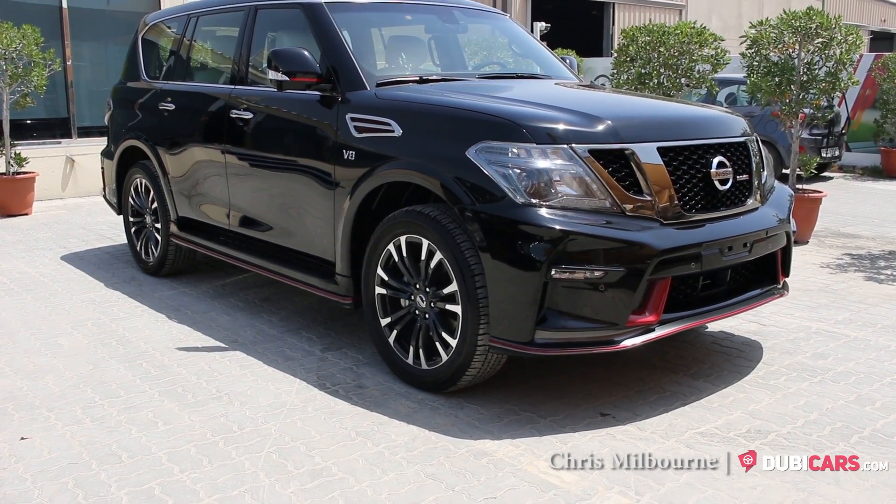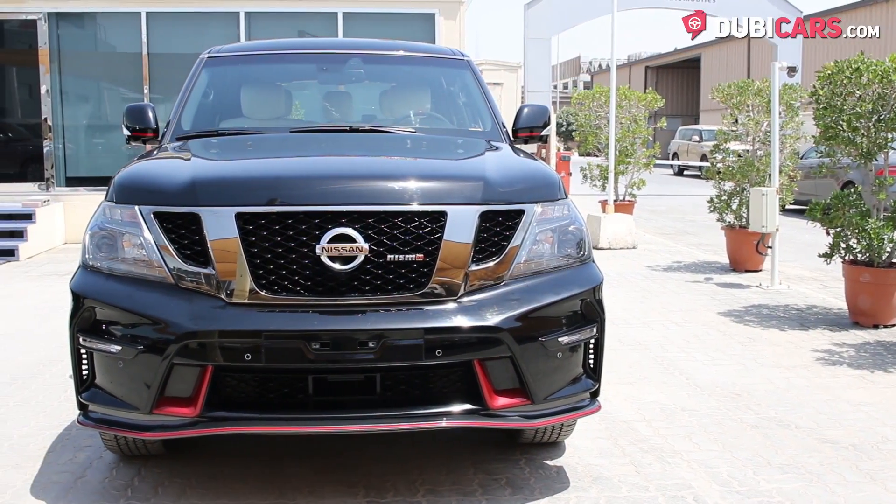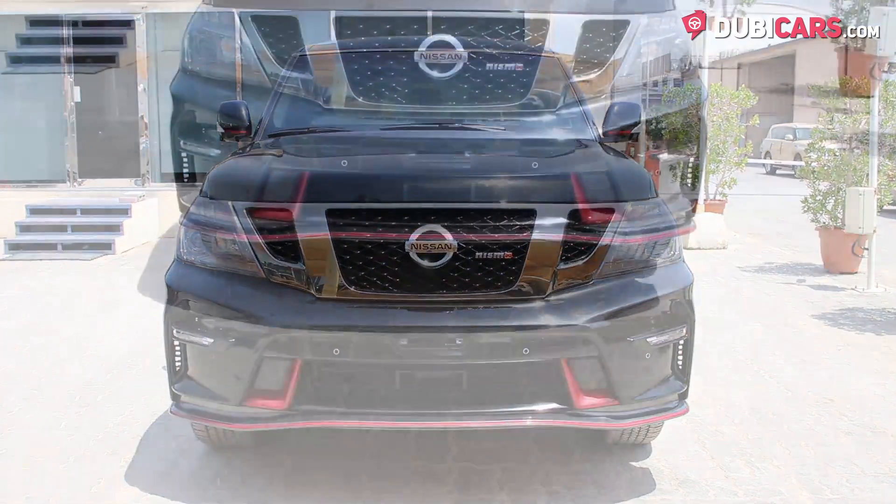Hello there, this is Chris at DoobieCars.com, and this is a 2016 Nissan Patrol Nismo Edition, for sale at Arabian Automobiles.